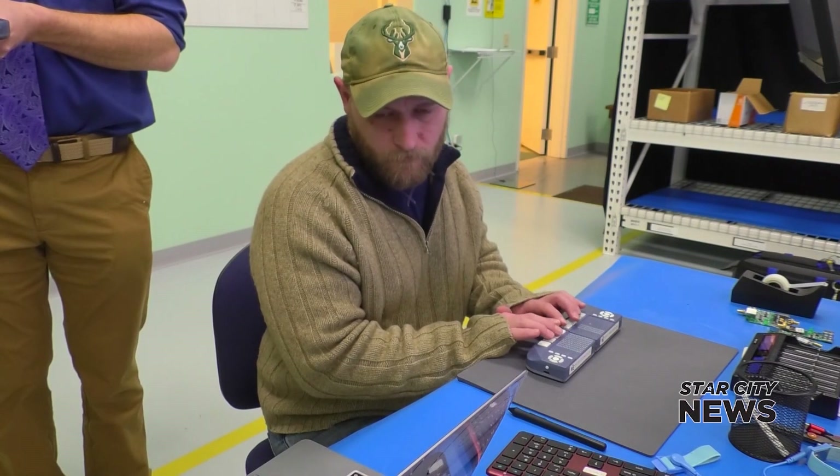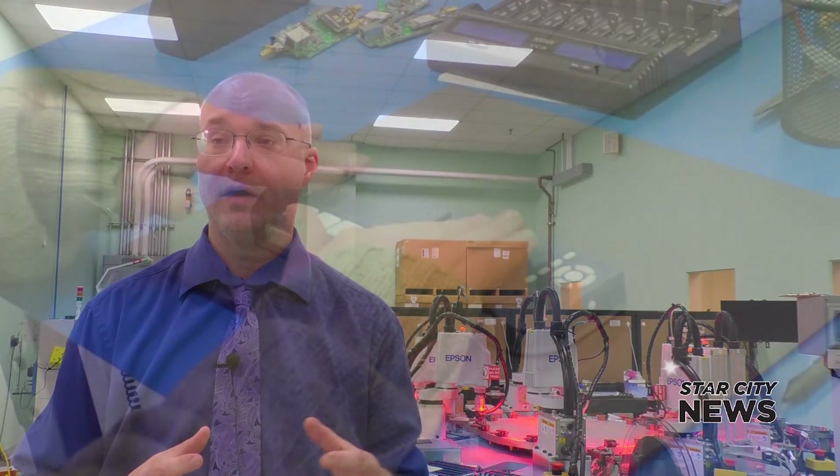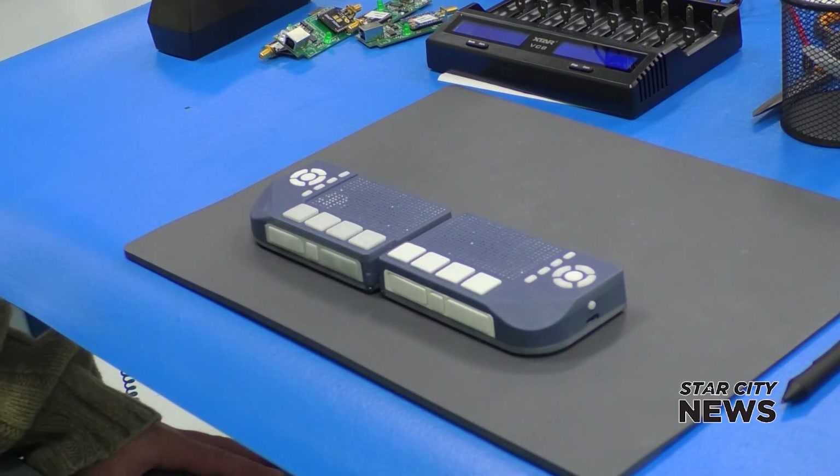It also has features that other braille tablets do not have. It's capable of producing raised print and tactile graphics. We can actually magnify the braille to help learners such as veterans or seniors who are newly experiencing sight loss. And we can even do interactive content such as a moving ball that helps people to track and interact with web content.